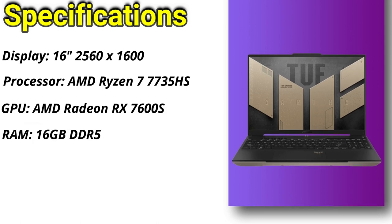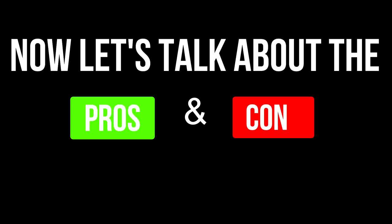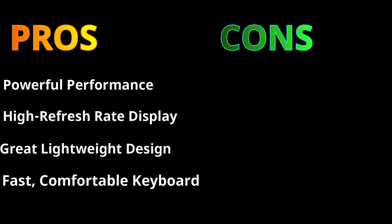16GB of DDR5 RAM and 1TB of PCIe 4.0 NVMe M.2 SSD storage. Now let's talk about the pros and cons. This laptop has powerful performance and a great lightweight design, along with a high refresh rate display and a fast, comfortable keyboard.